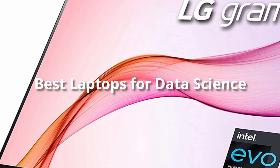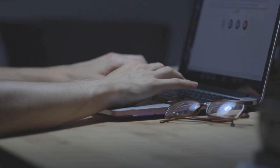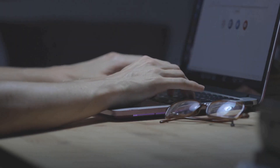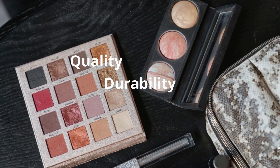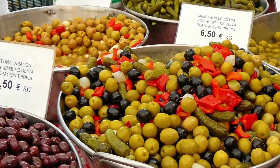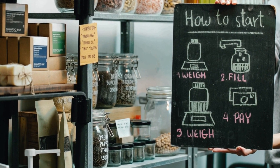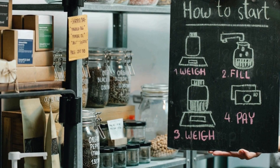Hello everyone! Today's video is on the best laptops for data science in the market for this year. I made this list based on my personal opinion and hours of research, and I've listed them based on quality, durability, price, and more. I've included options at several price points, so no matter your budget, we'll have the product for you. If you want more information and updated pricing on the products mentioned, be sure to check the links in the description down below.